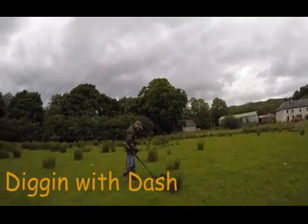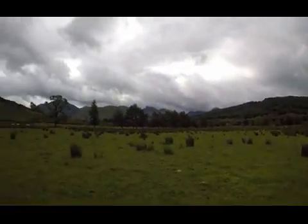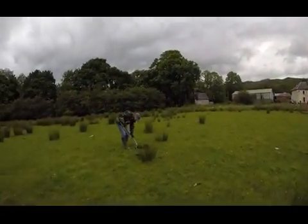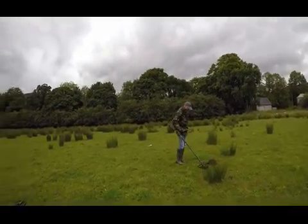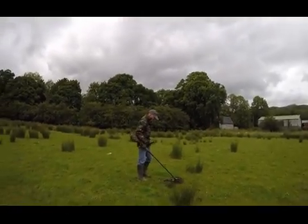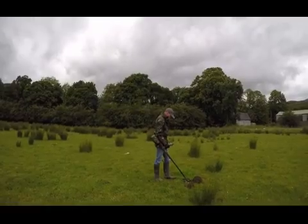I'm out with Brian today. We're on a new permission — a lovely part of the Highlands. Hopefully things go well. Now, we know there's quite a bit of history around the area. This is not too far, without giving too much away, from where a battle was fought — a local battle at a place called Dalry.